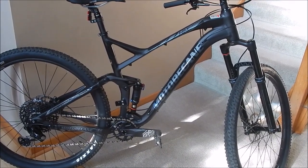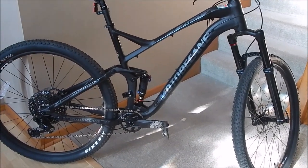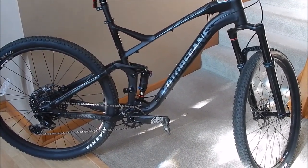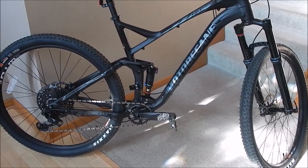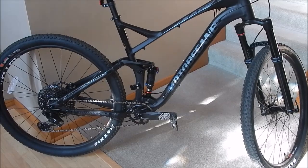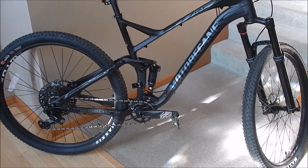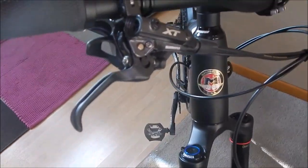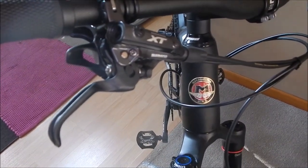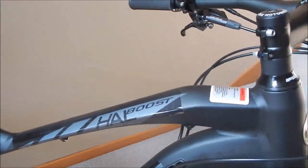This is the Howl Boost Motobucane 29er. It has the GX derailleur and drivetrain, the Monarch rear shock, the RockShox Pike fork, the shifters are GX, the brakes are Shimano XT — I think the M8000 — with 180 millimeter rotors.